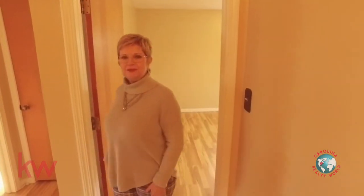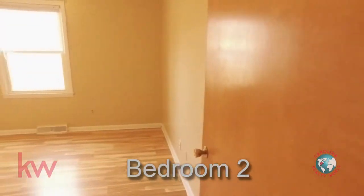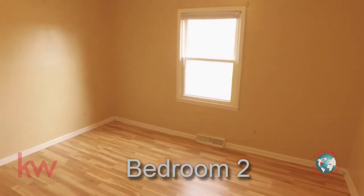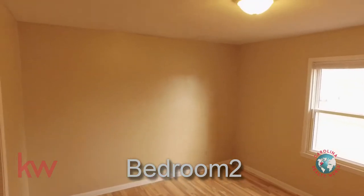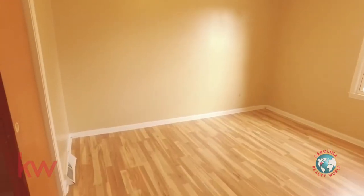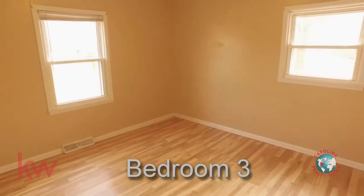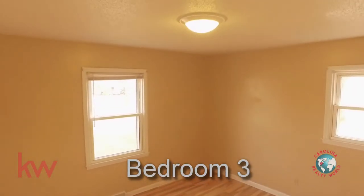Coming out of the master suite, we're going to take a look at the two extra bedrooms. As you can see, these are also a really good size. The floors have a wood laminate on them, so they're really clean to keep up with.